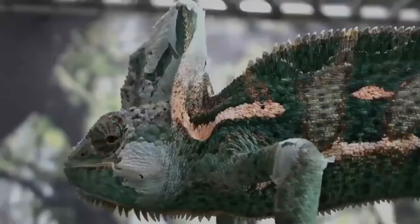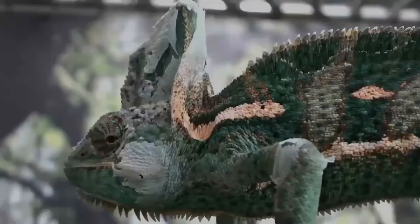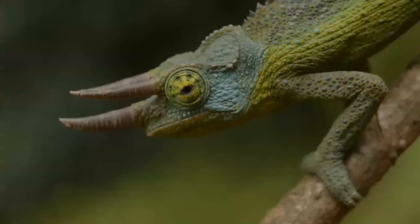Chameleons vary greatly in size and body structure, with maximum total lengths varying from 15 millimeters in the male Brookesia micra to 68.5 centimeters in the male Furcifer oustaleti.